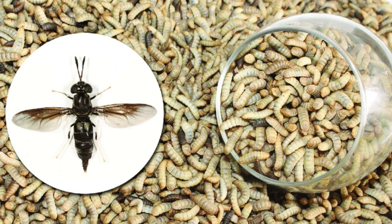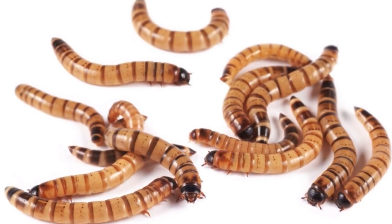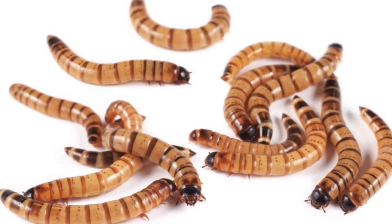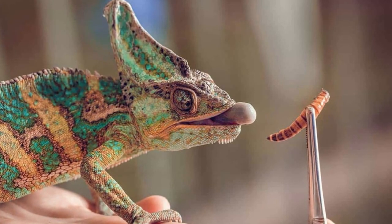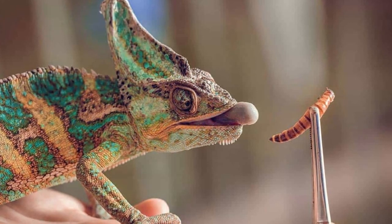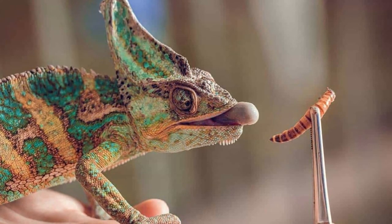Superworms are similar to mealworms except they are higher in nutrients and lower in chitin. Being easier to digest and better for your reptile makes them a staple rather than an occasional feeder like mealworms.